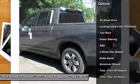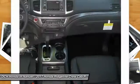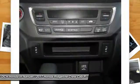Power passenger seat, steering wheel audio controls, keyless entry, anti-lock braking system, all-wheel drive, tow hitch, leather-wrapped steering wheel, Bluetooth, adjustable steering wheel, power steering.